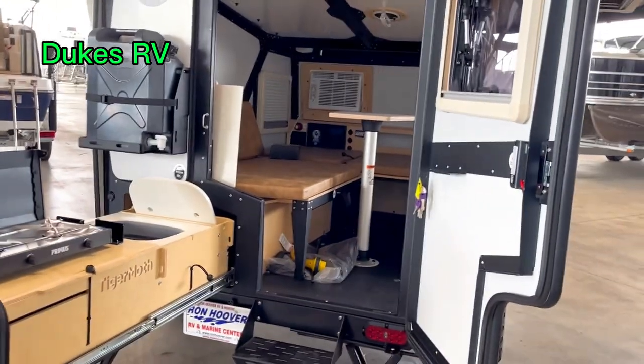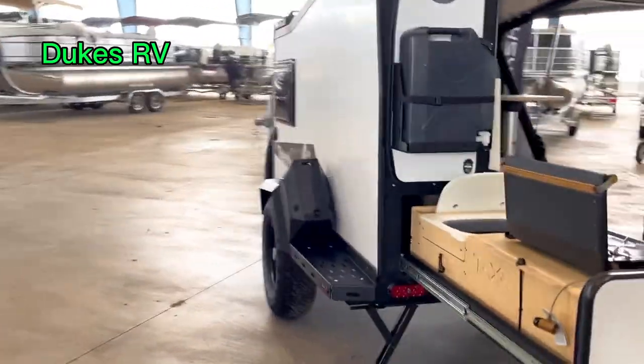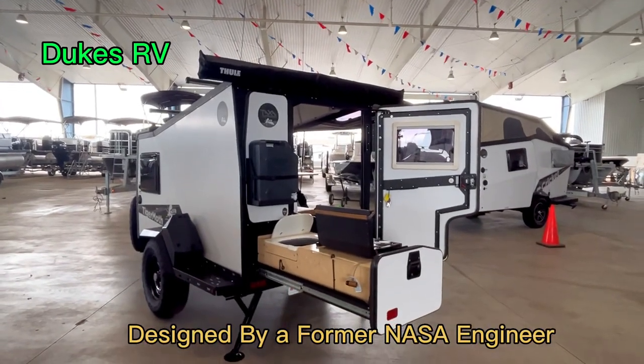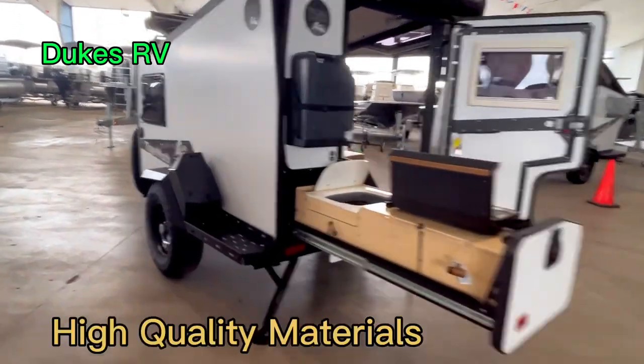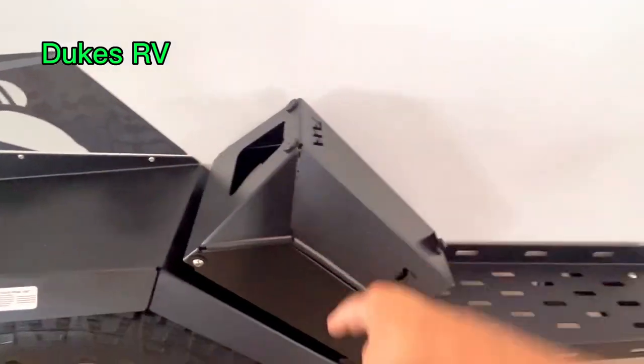It opens up into the back here where you can put some chairs, and you've got an awning right there. Cool rig — there's also a little storage compartment right here.